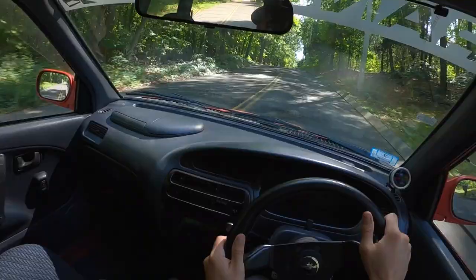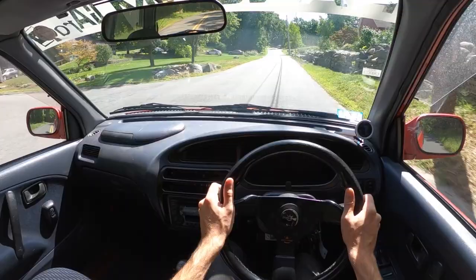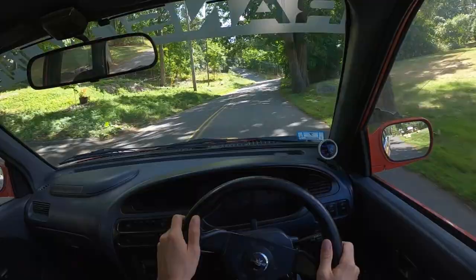Unlike the 38-horsepower Acti, you go up a hill in this and you can put your foot in it. You feel it hit boost and then it just climbs and climbs and climbs, which seems to make a lot more sense for Japanese roads, seeing as Japan is pretty mountainous. Imagine being in Colorado in an underpowered, naturally aspirated engine — yeah, you're not going to have a good time.